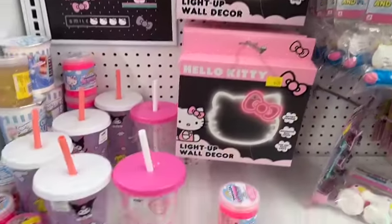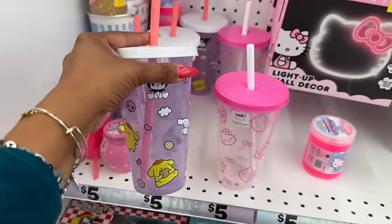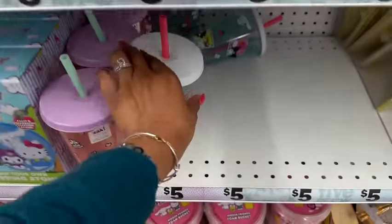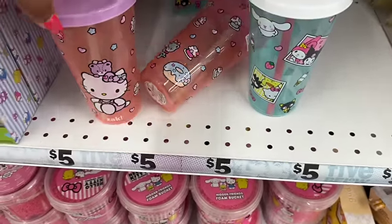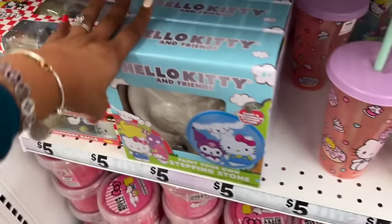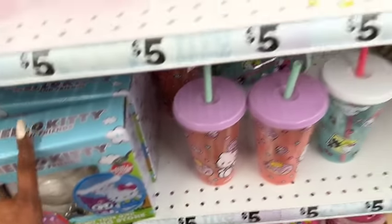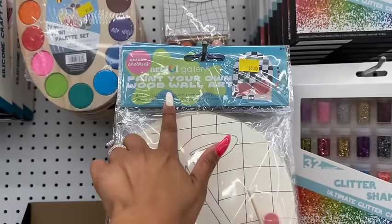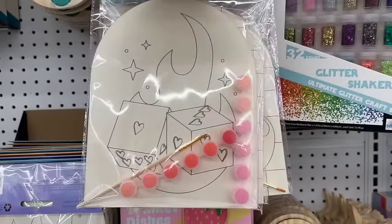They still have the Hello Kitty light-up wall decor. New Zak cups are really cute, especially the Hello Kitty one — adorable. They also have Cinnamon Roll. There's a new paint-your-own stepping stone Hello Kitty for five, an activity pad for $3.25 I haven't seen before, and paint-your-own wood wall art with cherries and dice designs.